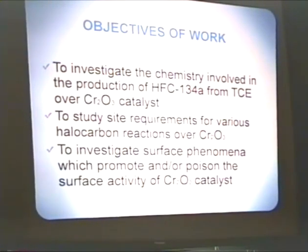The objectives of my overall project are to investigate the chemistry involved in the reactions from TCE to 134A over the chromium oxide catalyst, and to study site requirements involved in those reactions. Specifically, in this work, 131A, which is an intermediate on that pathway. I also want to investigate surface phenomena which we've observed to both promote as well as poison the activity of the Cr2O3 catalyst.